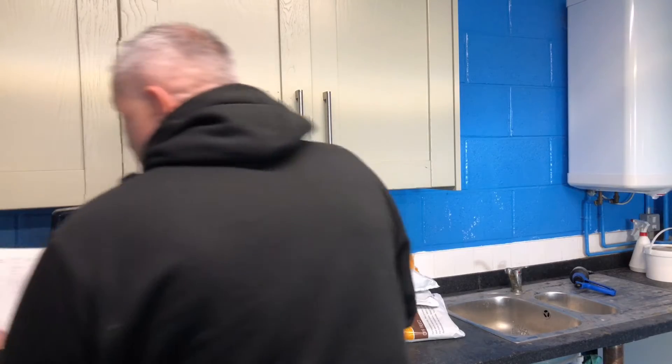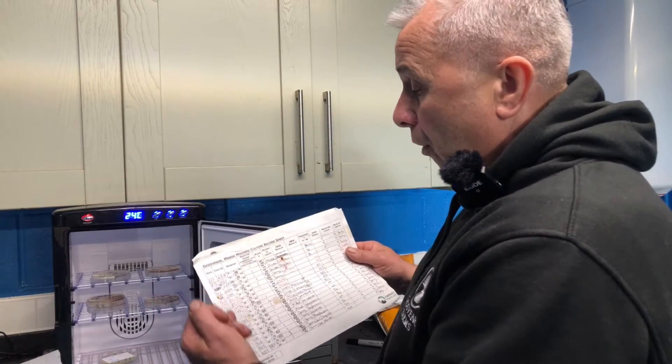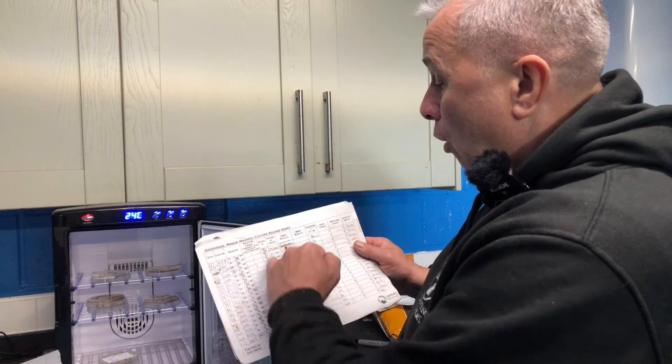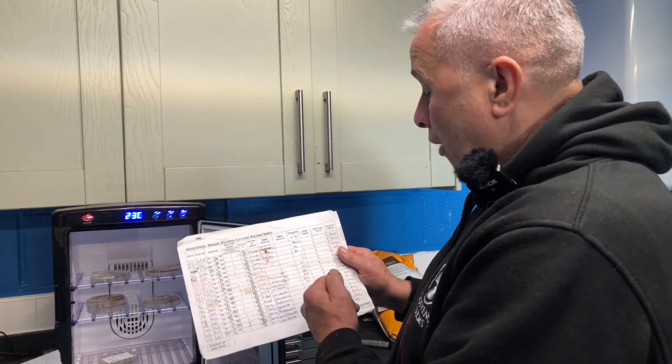Everything's recorded on these sheets — the cow's identification date, the quarter that was infected, who plated the sample, what the results were, and whether it needed treating or not.